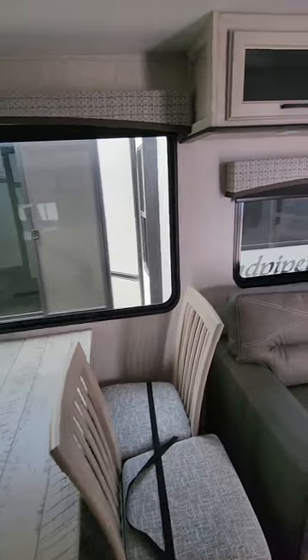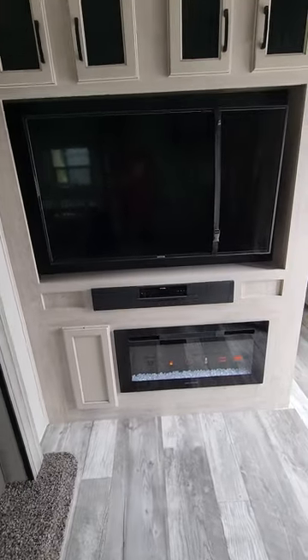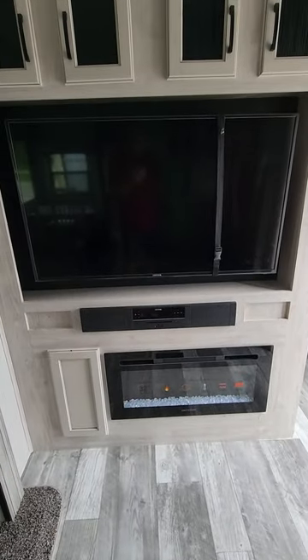Lots of window space throughout the unit. There's an electric fireplace and a big 50-plus-inch television.